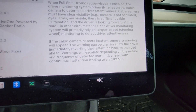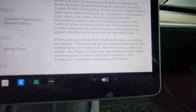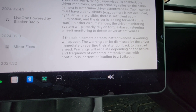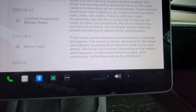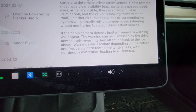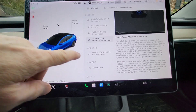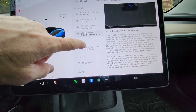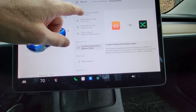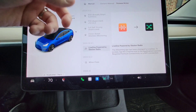If it does detect inattentiveness — like if you're not looking or your hands are not on the wheel — a warning is going to appear on the screen. You can dismiss it by paying attention to the road, but warnings will escalate and you can get one of those strikeouts, which we talked about previously. Also, Live One Radio has gone away, so you can no longer listen to the music unless you have a paid subscription.